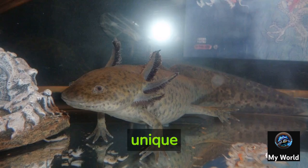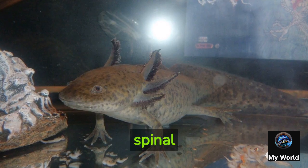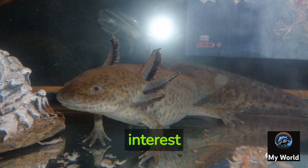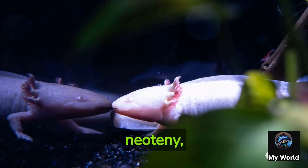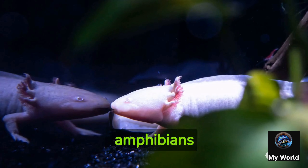One of the most unique features of axolotls is their ability to regenerate. They can regrow entire limbs, spinal cord, heart, and even parts of their brain. This regenerative ability makes them a subject of great interest to scientists studying tissue regeneration.